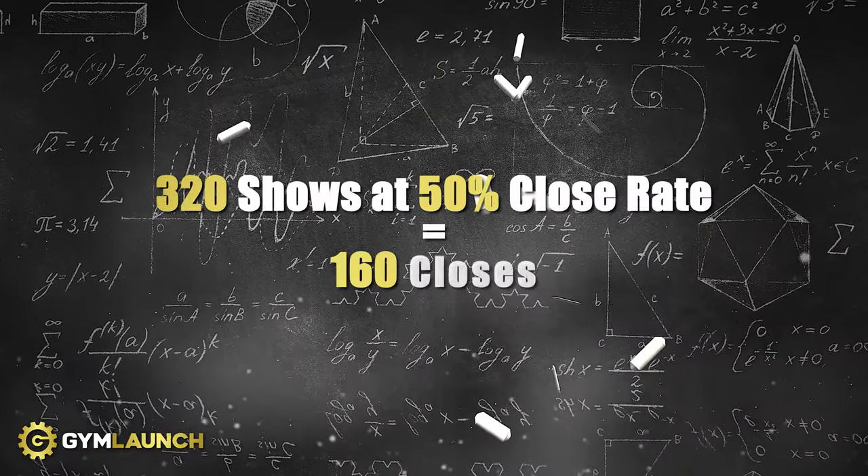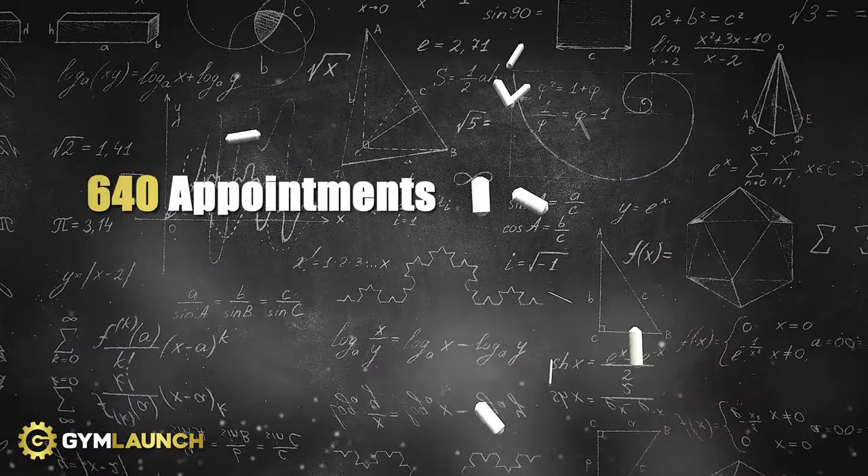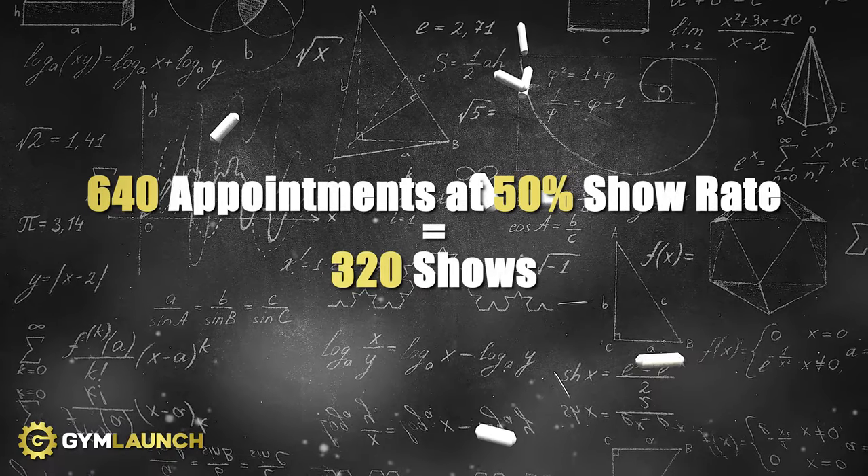The next step: take those 160 trial closes and figure out how many appointments I need to get scheduled. Let's say our closing percentage is 50%. That means over the next five to six months, I would need 320 people to show up so my team could sell them. But how many appointments do I need to book, since not everybody shows? With a 50% show rate, 320 times two is 640 — I need 640 appointments over the next six months, meaning over a hundred appointments scheduled every single month.